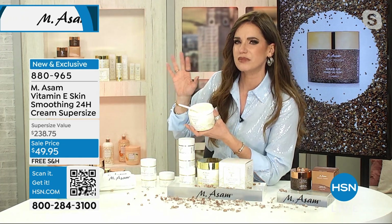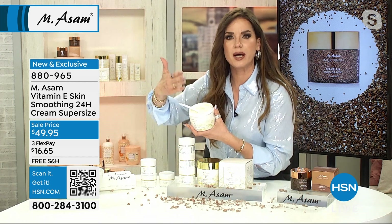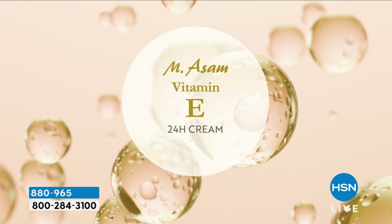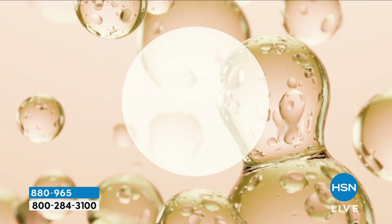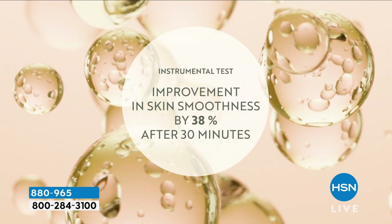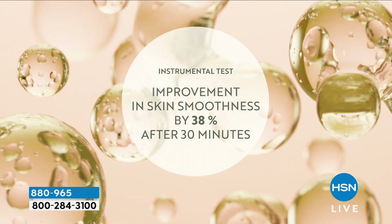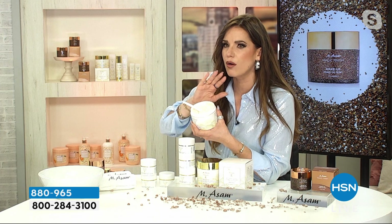Vitamin E is sometimes an underrated skincare ingredient. Everybody knows Vitamin E — it's a good antioxidant. But what we did here is so special, and I know nobody who does this. We have 8% Vitamin E. The dose makes the difference. And this is so special about Vitamin E: it improves the skin smoothness by 38% after half an hour. This is so mind-blowing.